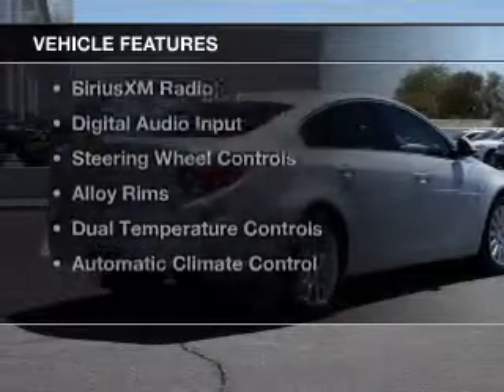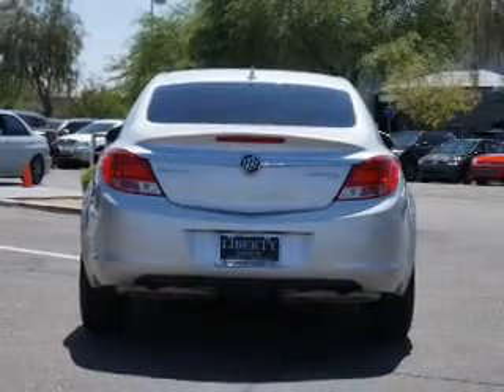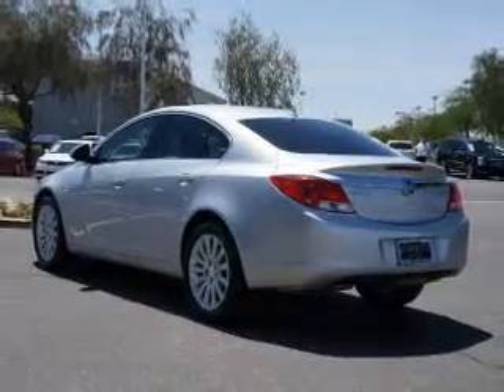The features include heated steering wheel, leather seats, heated seats, Bluetooth connectivity, Sirius XM satellite radio, digital audio input, steering wheel controls, alloy rims, dual temperature controls, and automatic climate control.